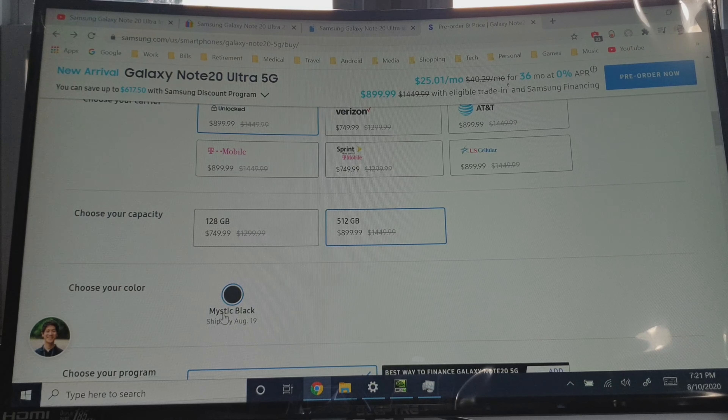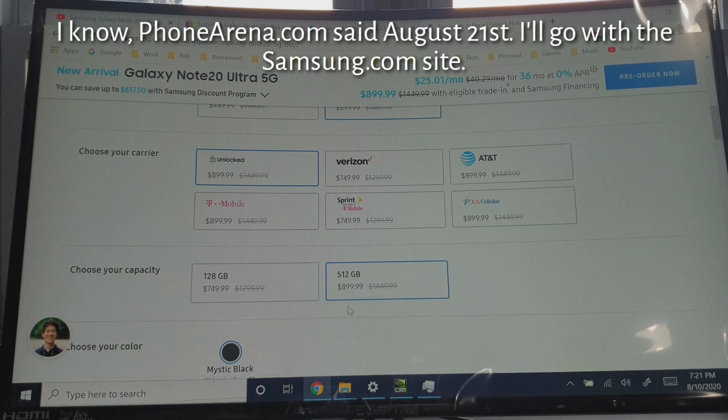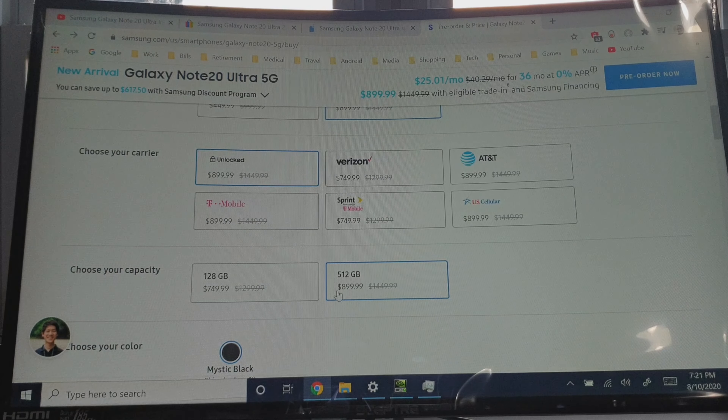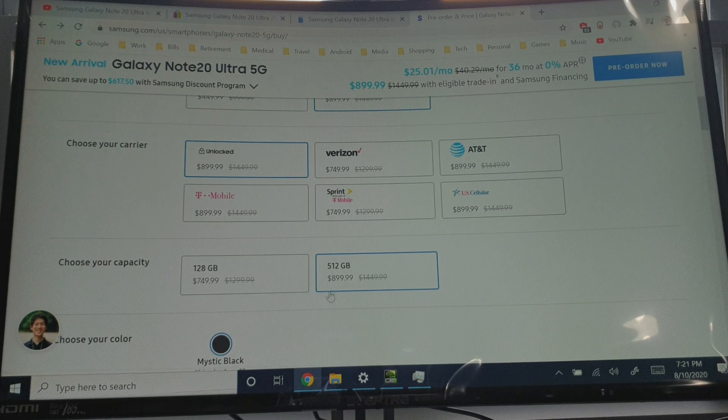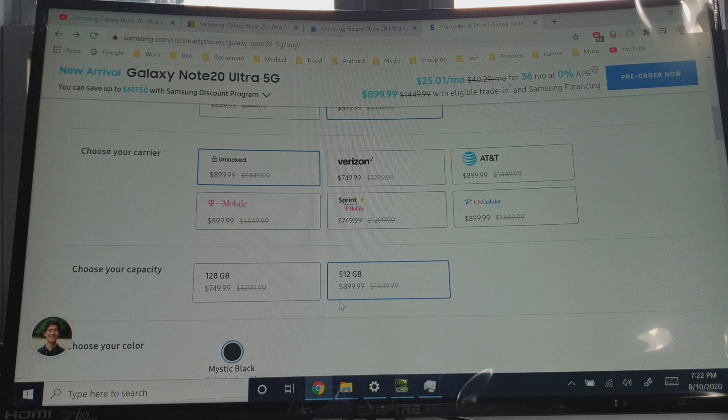It only comes in Mystic Black and ships August 19th. Without the trade-in, the Note20 Ultra is $1,449 brand new. But with the trade-in, it brings it down to $900 — that's a lot better than $1,500. So I do have a dilemma: should I get the Note20?